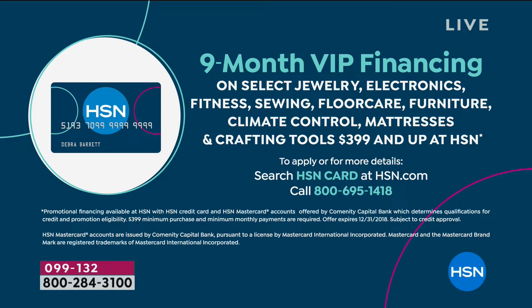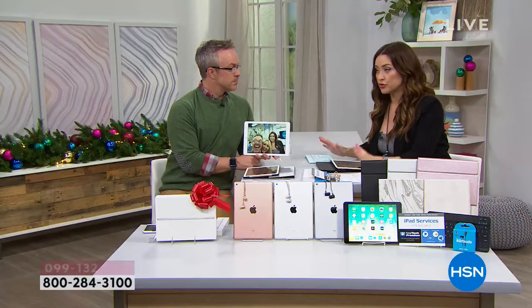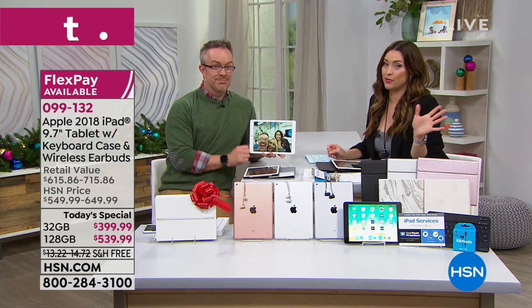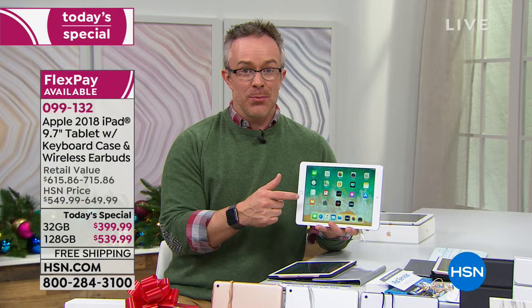We are doing VIP financing. If you applied for the HSN card and took advantage of that $40 price break, or you're looking for your first purchase — this could be it. We're doing nine months of VIP financing on the 32 gig — $44.44. We're doing 12 months of VIP financing on the 128, which makes it $45. Nowhere else includes all of the goodies we've bundled, and nobody else has the Flex Pay. Apple truly does sell itself — and Apple started the tablet revolution.